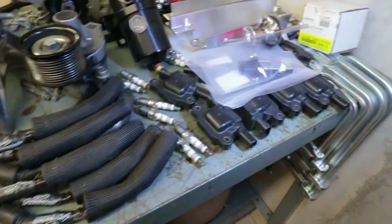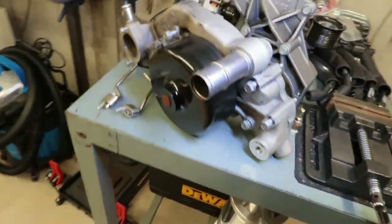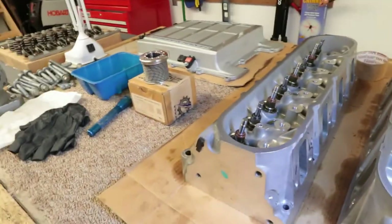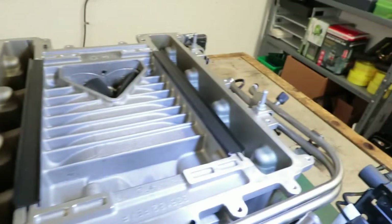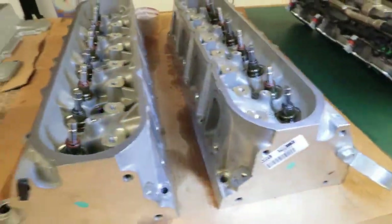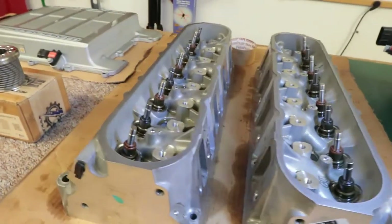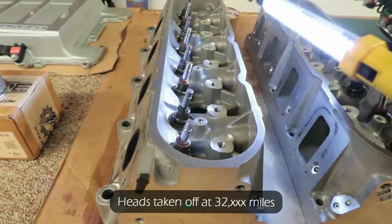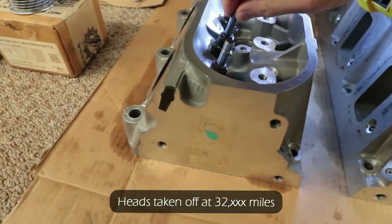I also have NGK iridium plugs, factory ignition coils, and a 160-degree thermostat. Now let's get to the issues I was talking about. Once I had everything apart, I noticed oil in the intake runners and oil in the lid where it shouldn't be — and it's quite concerning. What's happening is probably bad seals in combination with bad guides. I know the guides are bad — I'm going to show you guys how much wiggle there is.